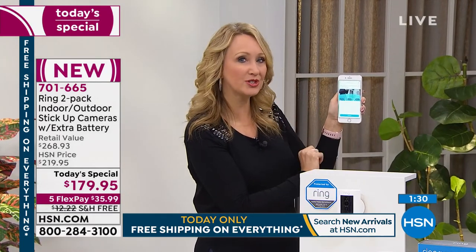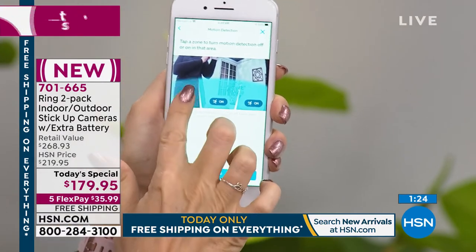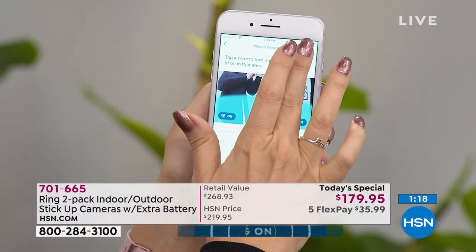Let me show you the customizable motion zones. You can turn them on and off, and pull the motion zone way back — maybe if you live on a busy street and you only want to monitor a specific area, or just monitor your cat, dog, or children in a certain space. Super simple and easy to configure right in the app.